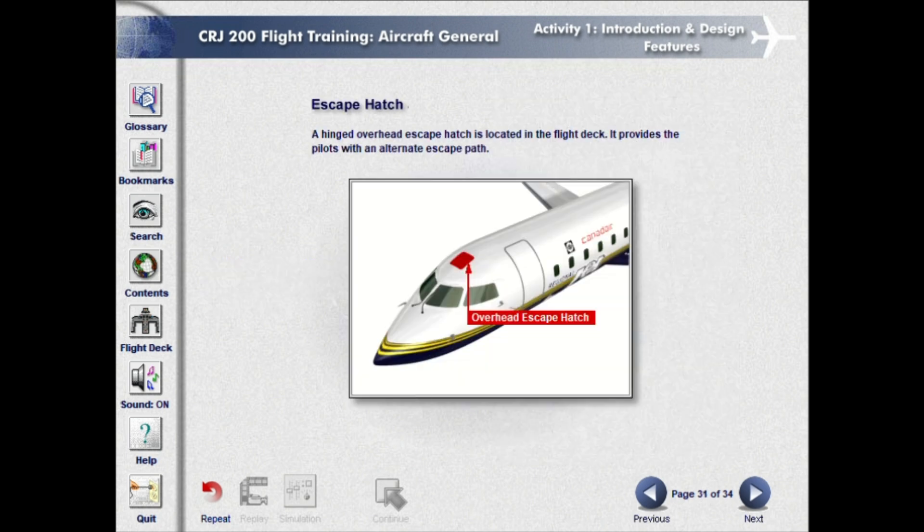A hinged overhead escape hatch is located in the flight deck. It provides the pilots with an alternate escape path.